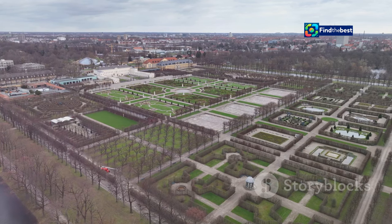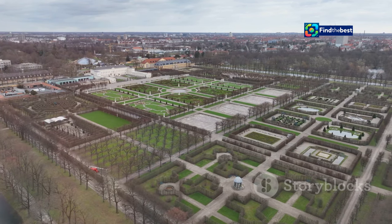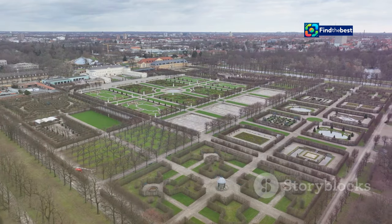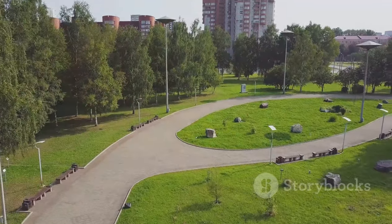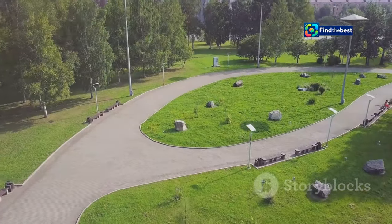Terra Samarinda stands as a testament to the city's commitment to sustainable development and creating a thriving public realm for all. It's a place where tradition and modernity intertwine, fostering a sense of pride and belonging among Samarinda's residents.